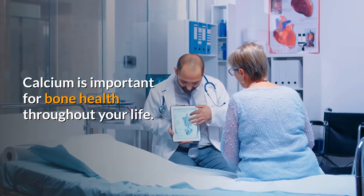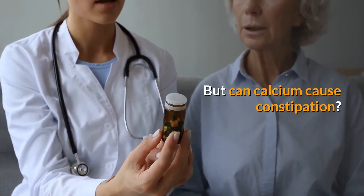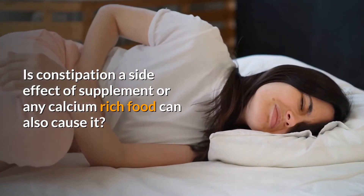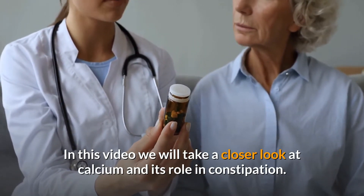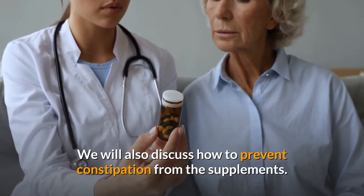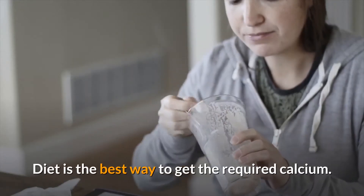Calcium is important for bone health throughout your life, which is why calcium supplements are recommended by doctors. But can calcium cause constipation? Is constipation a side effect of supplements, or can calcium-rich foods also cause it? In this video, we will take a closer look at calcium and its role in constipation, and discuss how to prevent constipation from supplements.